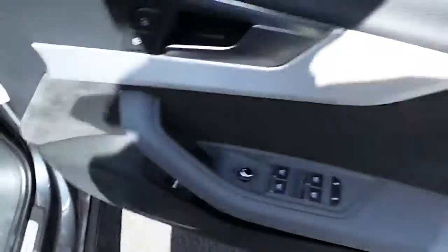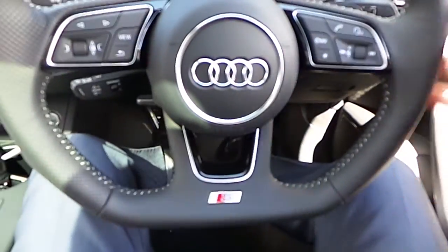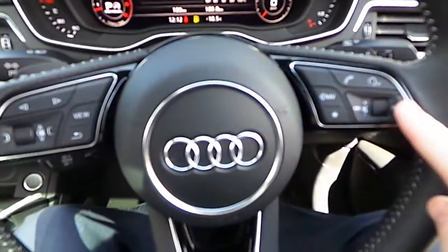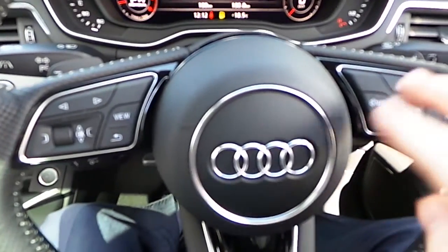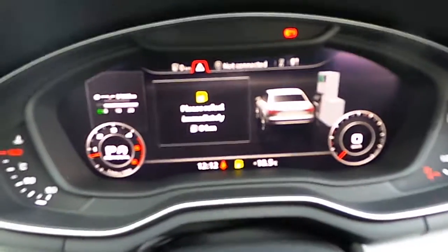Coming around to the driver's area now, this car is also fitted with front and rear electric windows, electric heated door mirrors, and it does have the brushed aluminium inlays running right from the driver's door through the centre of the vehicle. There is a flat bottom steering wheel — it is perforated leather, multi-function — with radio controls on the right and Bluetooth, and on the left hand side is the onboard trip computer.